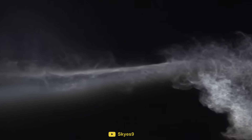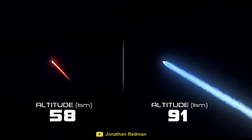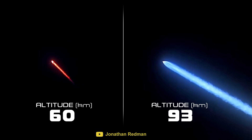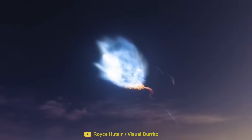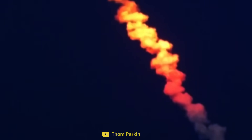The upper-level winds whip the exhaust trail around into a corkscrew shape. And the small particles in the exhaust plume diffract the sunlight to produce orange and blue colors, making the effect even more spectacular.